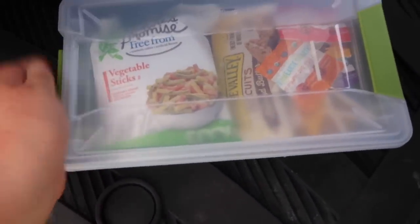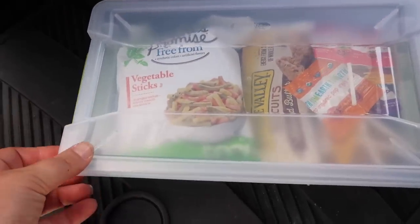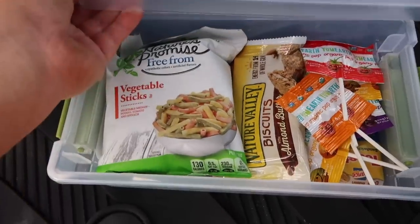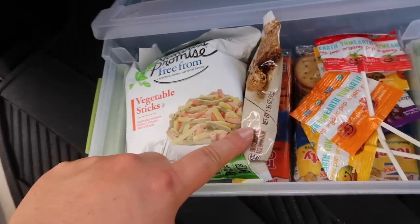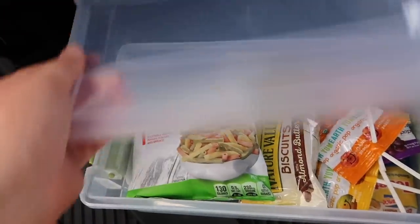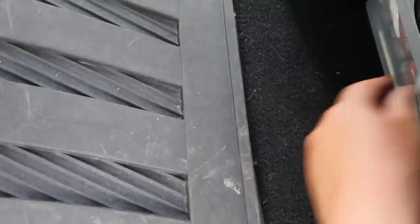Coming into the back, underneath the baby seat I have a couple of non-perishable snacks. In this little Sterilite container from Target I have a bag of veggie straws, almond butter biscuits, a few crackers, peanut butter crackers, and a few lollipops. My kids don't even know it's in there — I just shove it under her seat and it works perfectly.